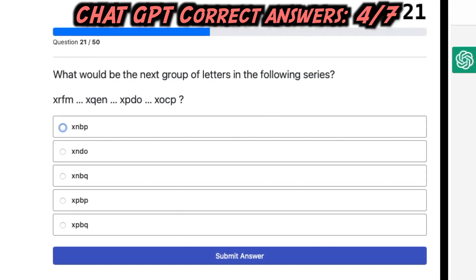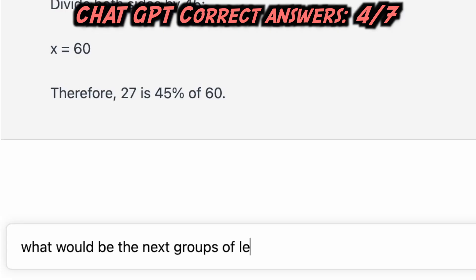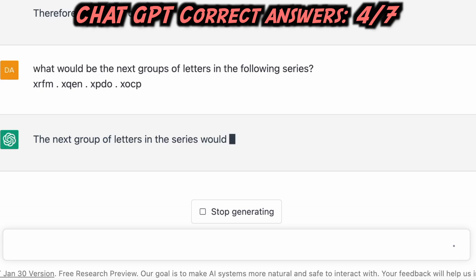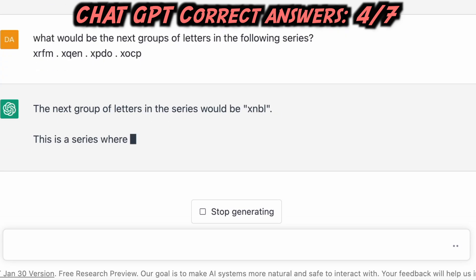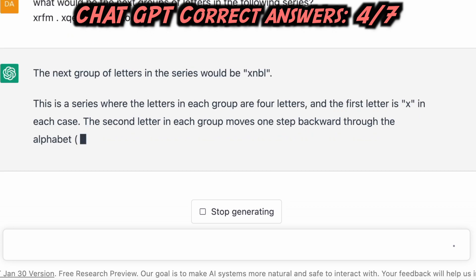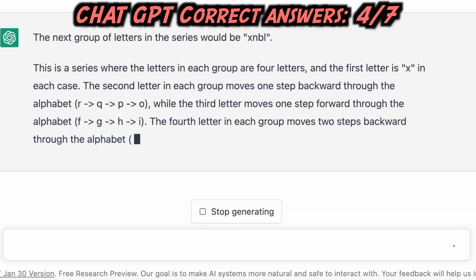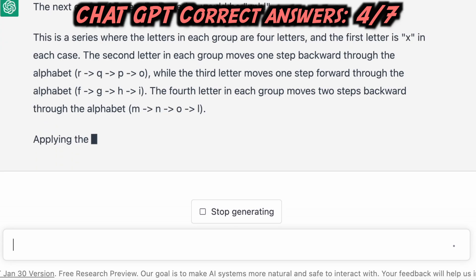Fifth question: What would be the next group of letters in the following series? XRFM, XQEG, XPDO, XOCP. The next group of letters in the series would be XNBL. The first letter is always X. The second letter moves one step backward through the alphabet: R, Q, P, O. The third letter moves one step forward: F, G, H, I. The fourth letter moves two steps backward: M, N, O, L.